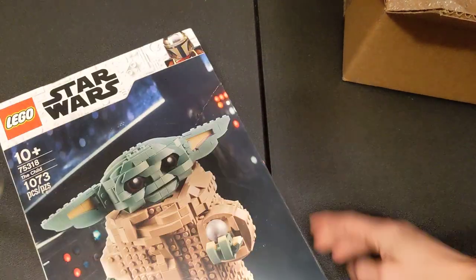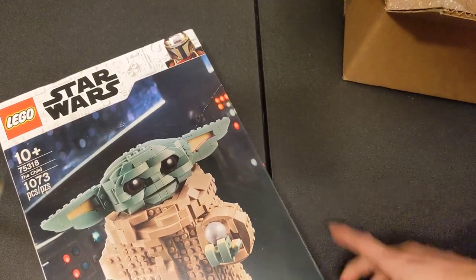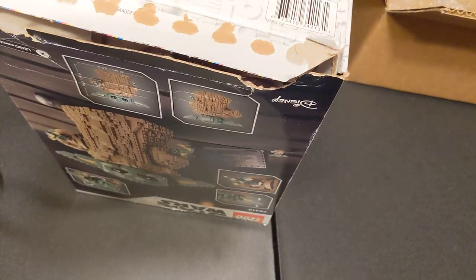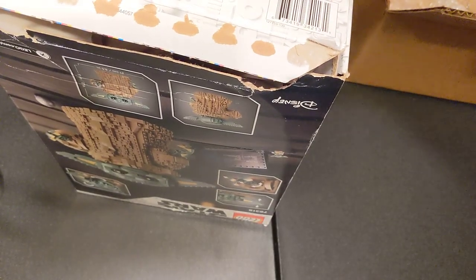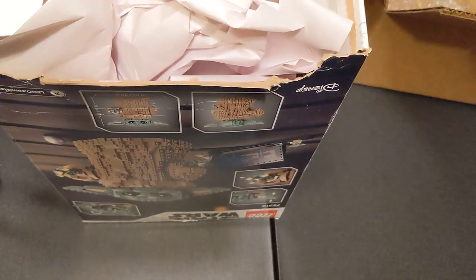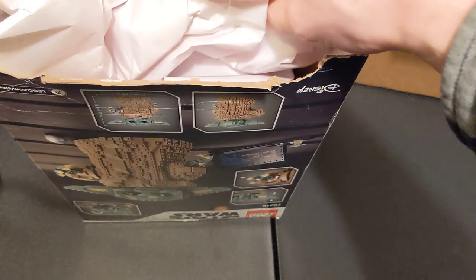And this is what you can kind of expect. The box isn't in great shape — it's been all ripped open. If you don't really care about the box, that's fine. I was very lucky to get this for the price that I got it. I just opened it right before this, so I already knew all this stuff's here.